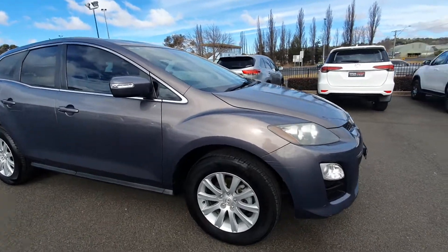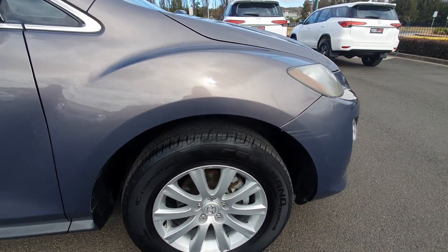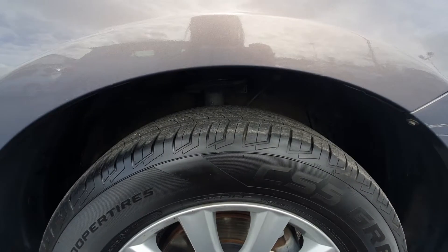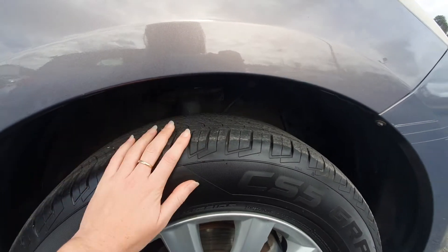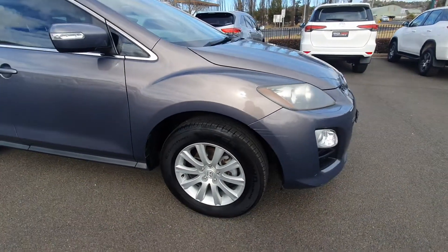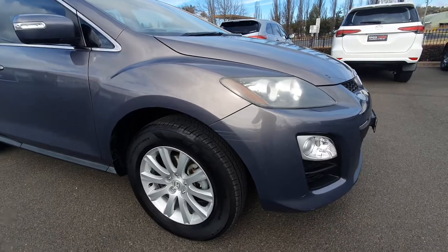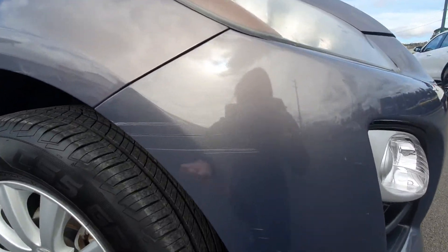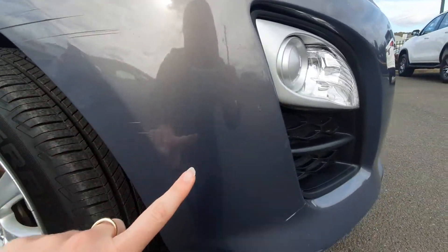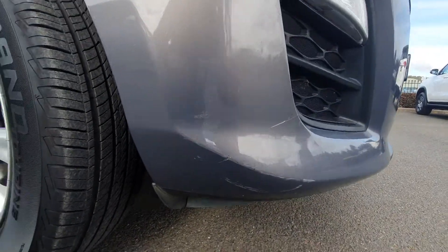Starting off on the driver's side — this vehicle has only just been fitted with new tyres, so the tread on these is really good, they're as new. I'm not sure exactly how many kilometres they've done but it was traded with near-new tyres. There is a slight scratch and a slight mark just under the front bumper there.